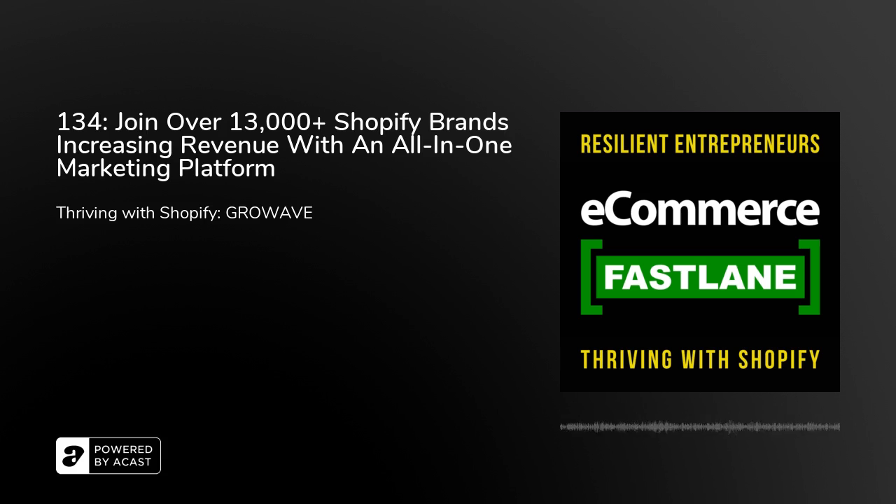GrowWave is an all-in-one marketing platform for Shopify stores that includes several features in one app such as social login, loyalty and rewards, reviews, Instagram wishlists, and many more. GrowWave helps to replace four to six different apps and saves a ton of money for Shopify store owners. You just download one app, choose whichever features to use, set it, install it, and you're ready to go. The app is super easy to use and provides outstanding customer support.